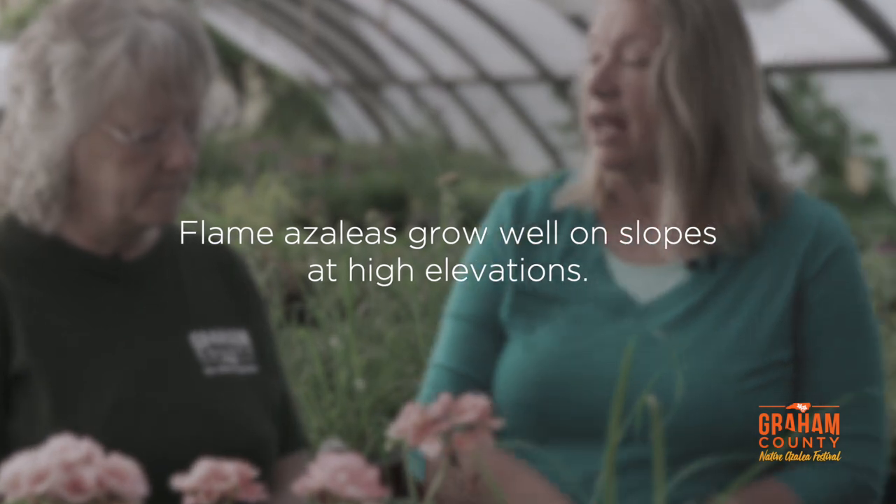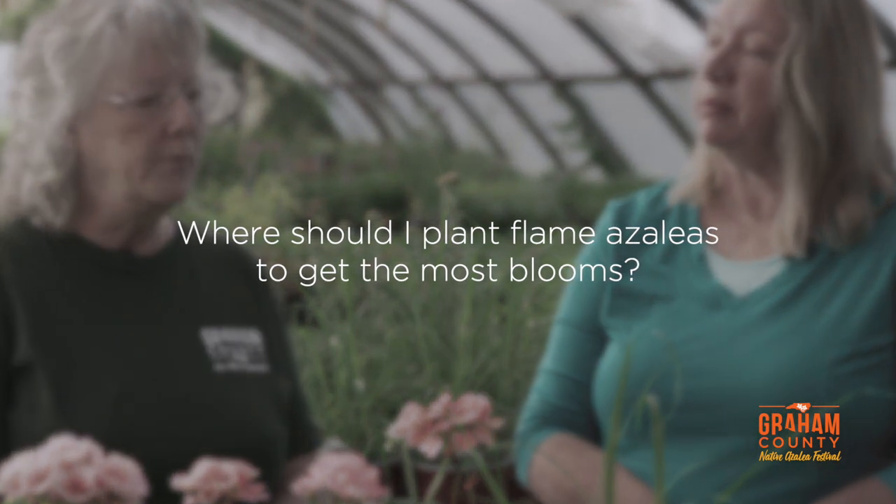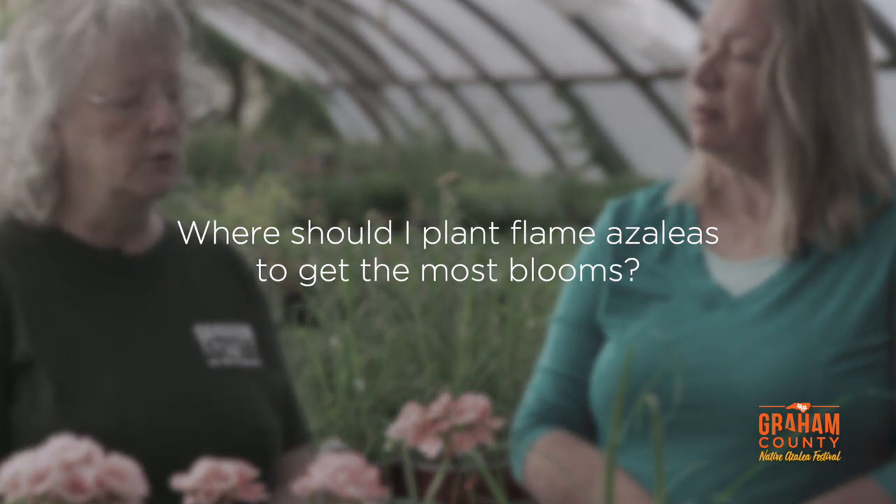They are one tough plant — they normally grow right at the top of the mountains, and they like that slope so they drain well. I've seen them in part shade, part sun, right on the edges of trees. For the most blooms, plant them along the edge of the wood in a dapple shade. They love morning sun and afternoon shade.